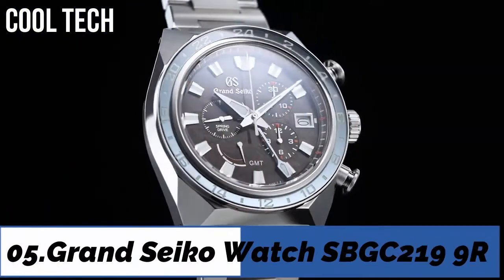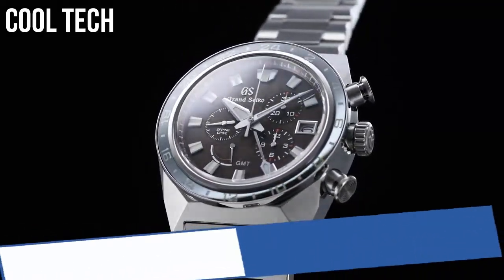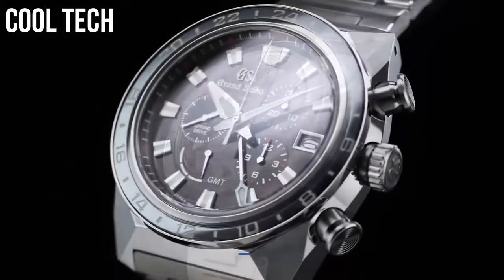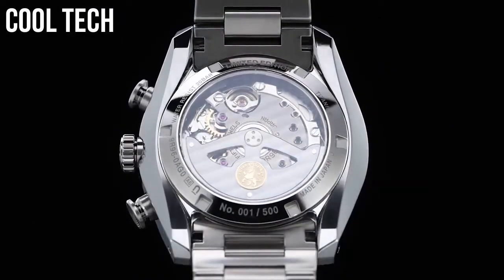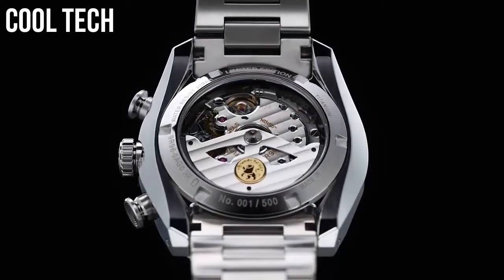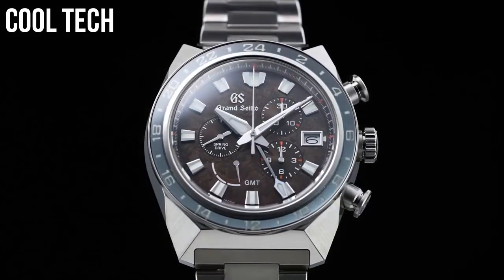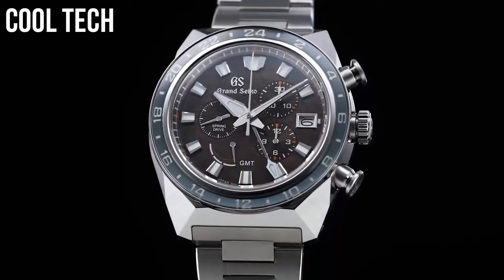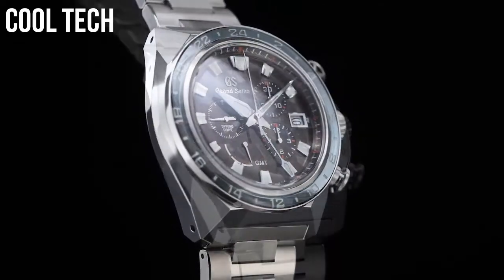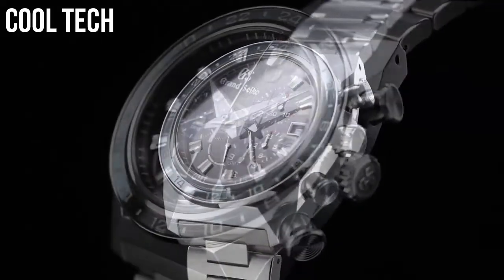Top 5: Dial crystal material type anti-reflective sapphire. Display type analog. Case diameter 46mm.